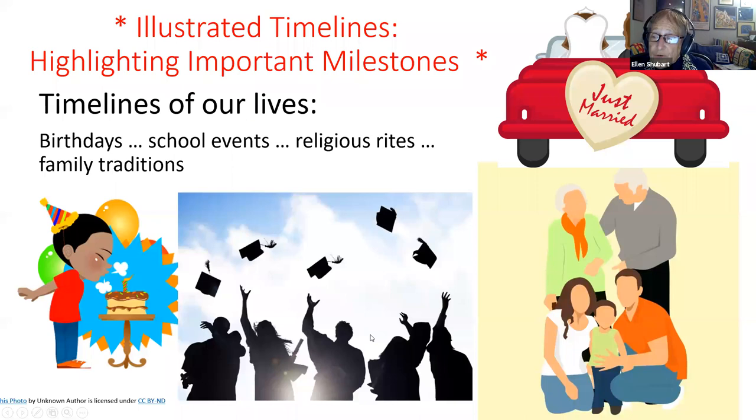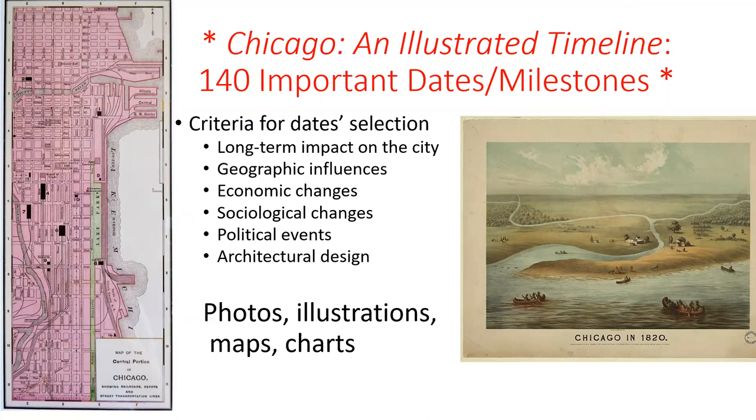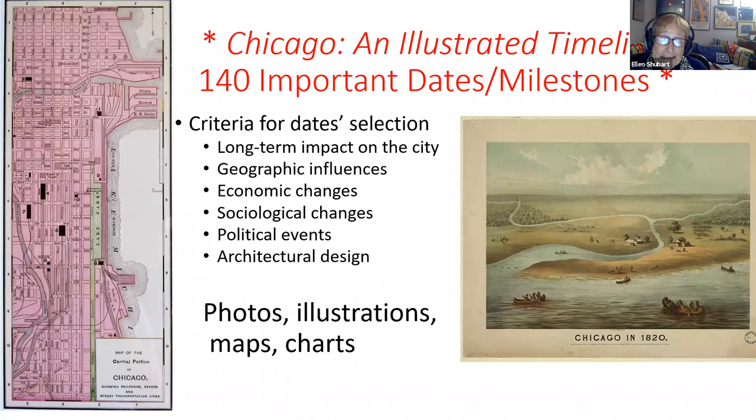An illustrated timeline, like my book, highlights important milestones. You all know what the important milestones are in a person's life — birthdays, graduations, religious rites like marriage or funerals, communion, family traditions. The book about Chicago tells the same kind of story with 140 dates and milestones, and the gist of the book is photos, illustrations, maps, and charts.